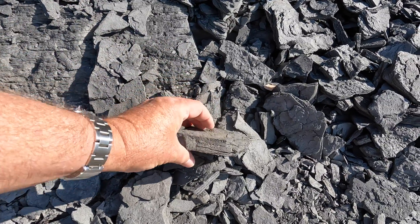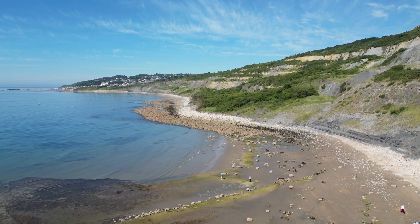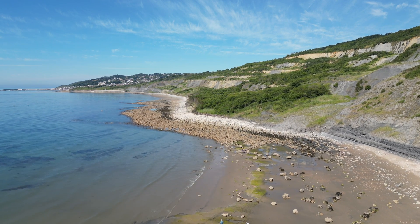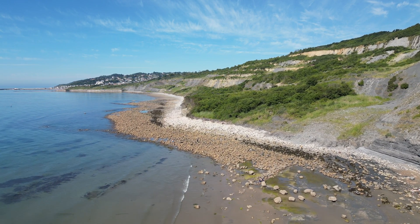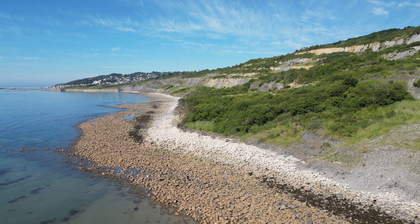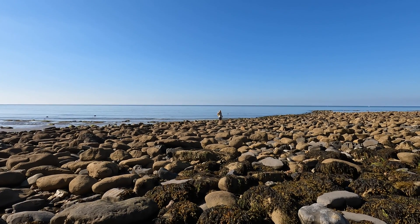You can see the layering here. You can see Lyme Regis in the distance. We're heading over to where a large landslide has taken place. This is where the coordinates take us.